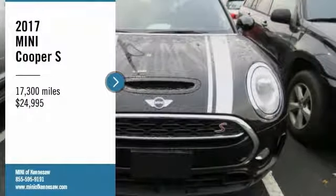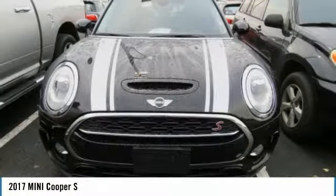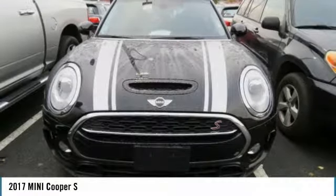Make a great choice today with the 2017 Cooper. Agile handling and quick, precise steering make the Mini Cooper lots of fun to drive.